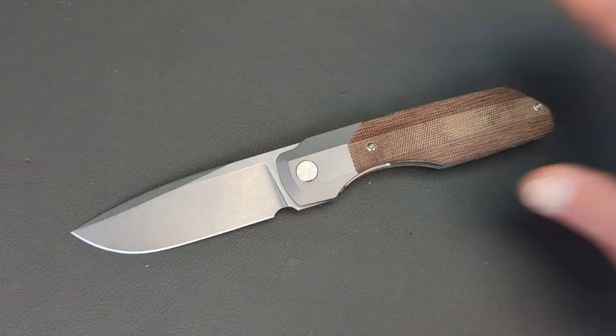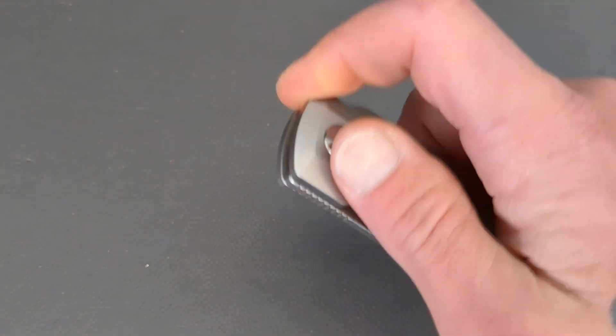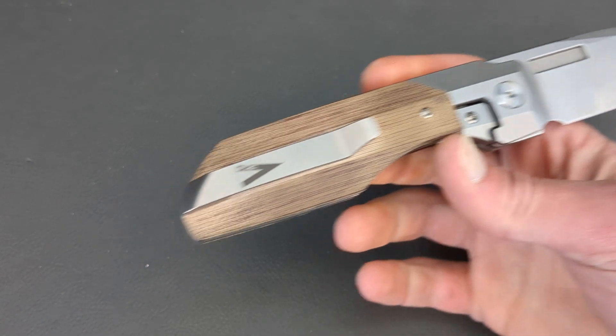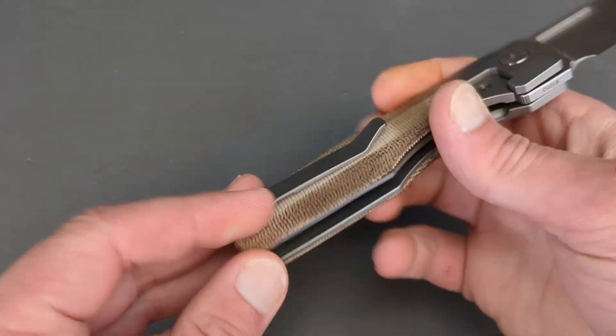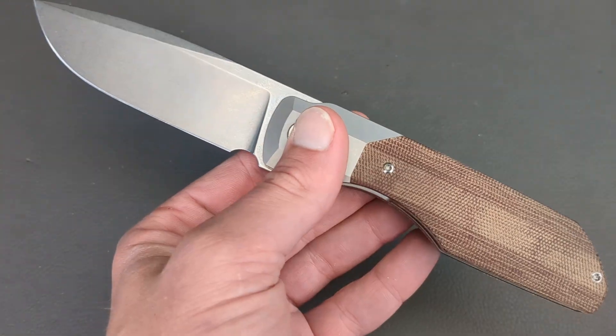Vero knows what he's doing. He's a great designer and Best Tech can definitely build some good knives. The Synapse XL brings a huge smile to my face. You have a titanium clip as well. Let's go ahead and check out the next one.